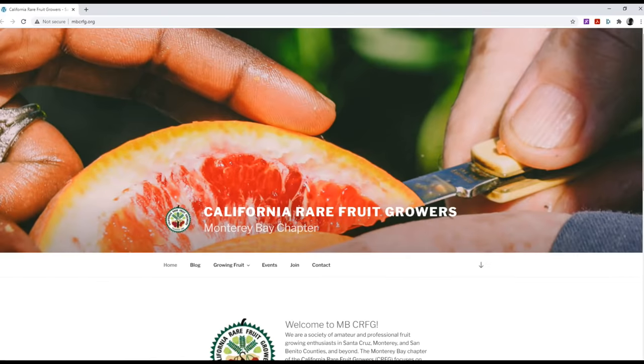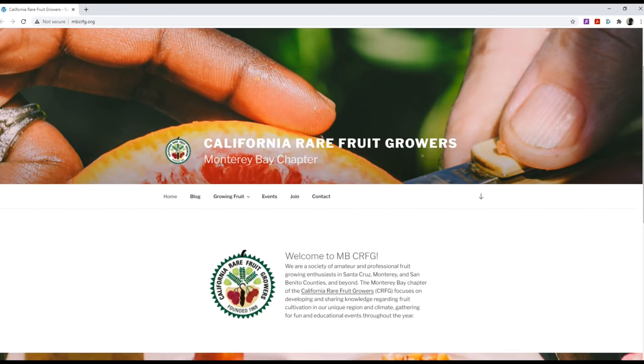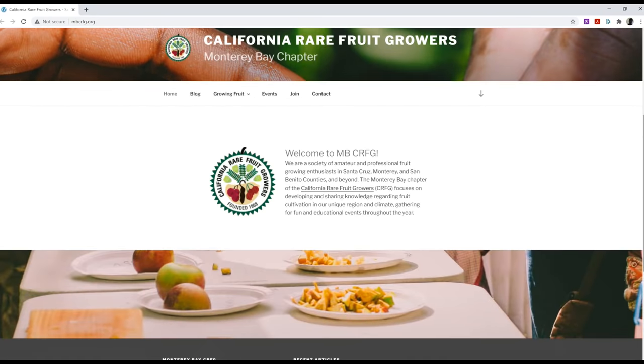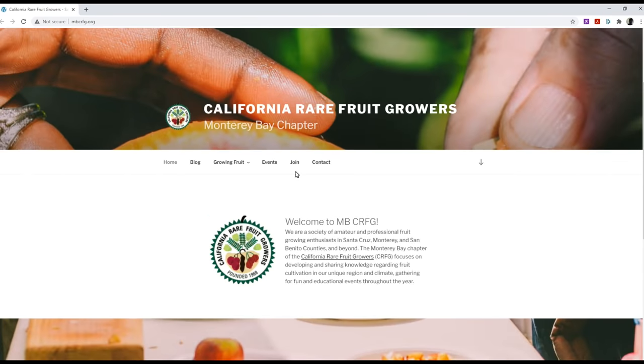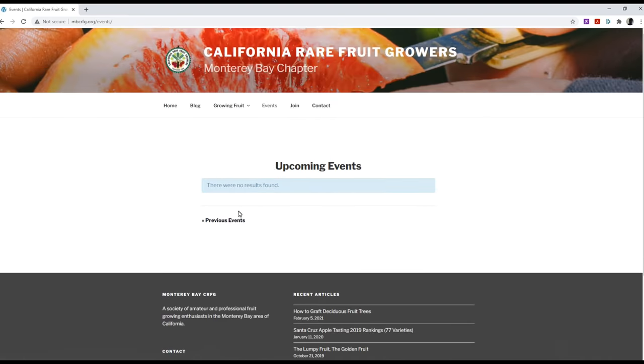Before I go any further, I want to thank the Monterey Bay Chapter of the California Rare Fruit Growers. They are an organization that provides resources and holds events for people who grow rare fruits. They have an annual tasting event, but this year they weren't able to do it because of COVID. So in lieu of that, they were kind enough to donate a bunch of citrus to me to review on the channel. Thank you so much to the Monterey Bay Chapter of CRFG.